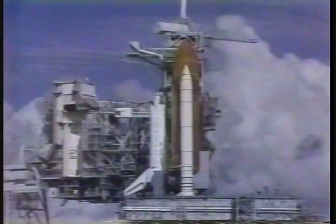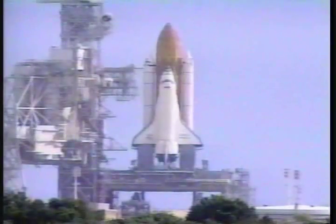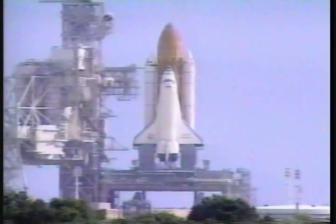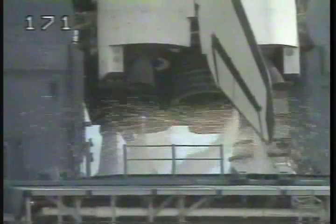We have a go for auto sequence start. Endeavour's four onboard computers have primary control of all the vehicle's critical functions. T-minus 20. 15. 12. 10. 9. 8. 7.